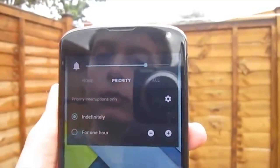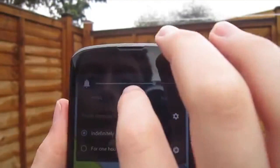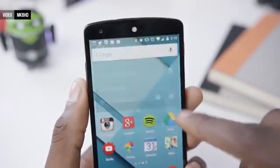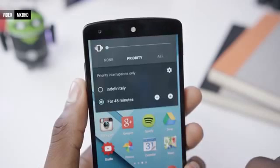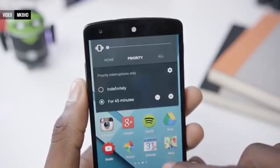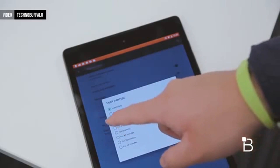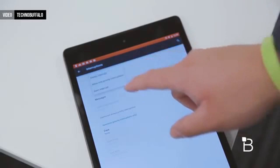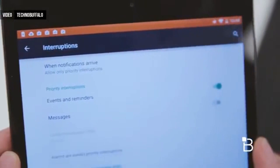You can now silence all notifications, or silence most of them but still hear important ones. There's a priority mode and a none mode — and in priority mode you can actually choose which notifications get through to you. These modes can be set indefinitely or for a certain number of hours, and quiet hours can also be set as a time bracket for either priority or none mode. We've had a do-not-disturb system like this since iOS 6, but it's nice to see it make its way to Android.